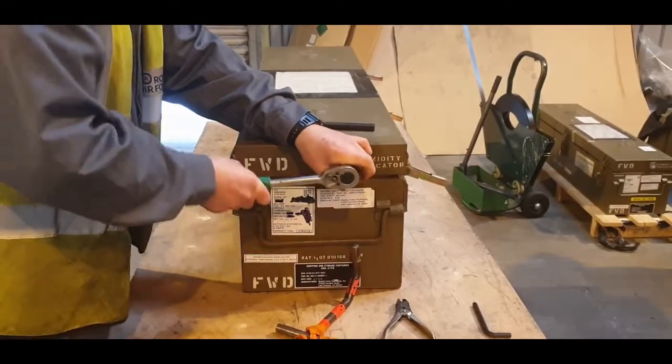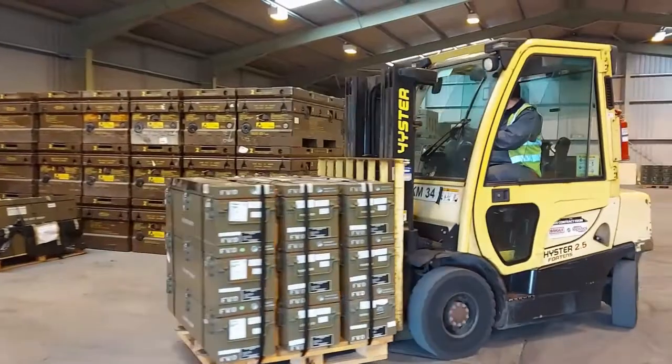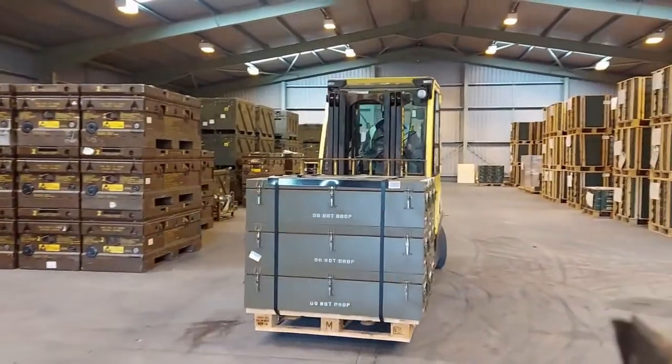Inside each green box is an ECCG, or Enhanced Computer Control Group. This accesses the brains of a smart bomb as it incorporates a seeker head and a guidance computer.